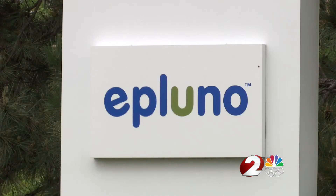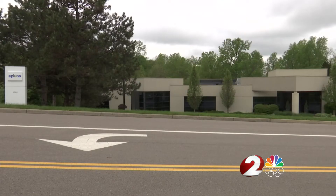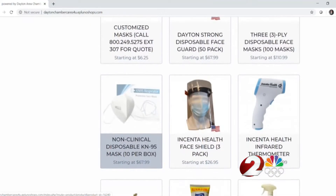Here's the best part: E-Pluno is working with other Dayton Chamber members who are suppliers of these products to help supply the products. E-Pluno will manage the online store and incoming orders. Kirshner says the items are at a nearby warehouse ready for immediate shipping.